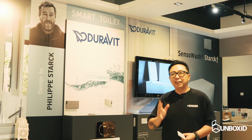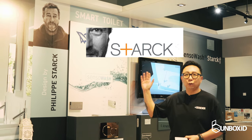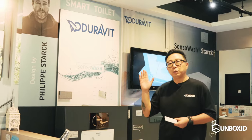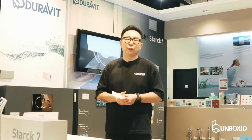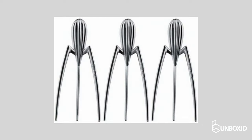Anybody who knows anything about industrial design will know this gentleman here. He's actually Philip Starck, also known as the father of modern product design. Philip Starck has been responsible for all sorts of innovative, creative and very exciting product design such as our glasses, TVs, sound systems as well as many many other products.